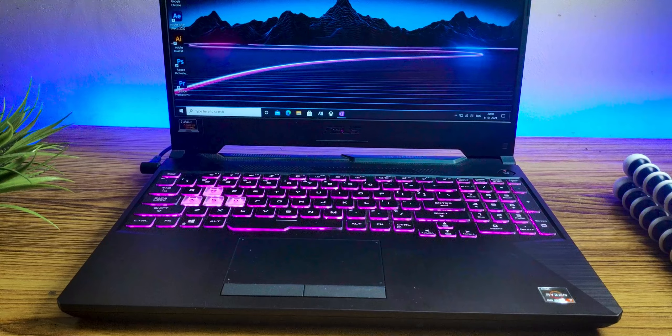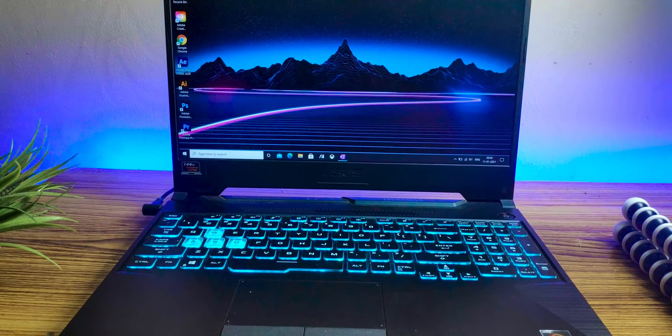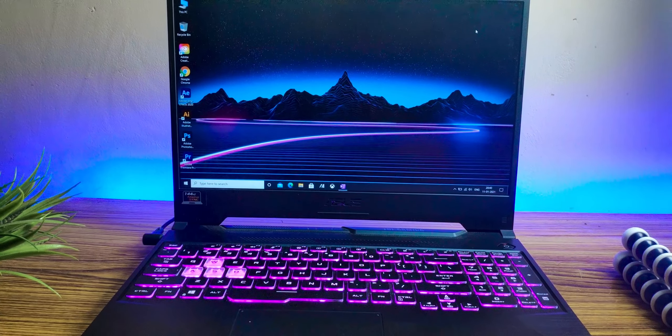That doesn't mean cheap laptops can't serve their purpose, but these 25,000–30,000 rupee laptops can smoothly handle Excel sheets but not intense programming or editing applications. You'll simply end up regretting not putting in some extra money.